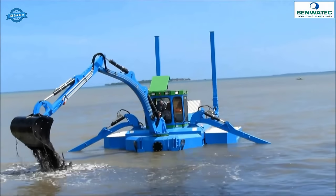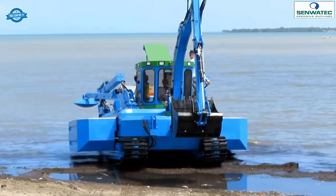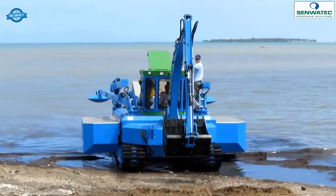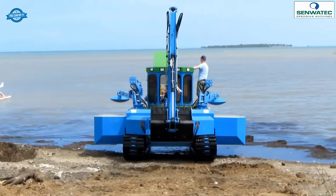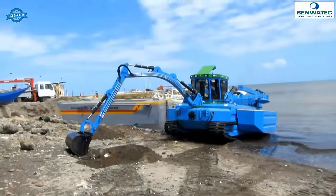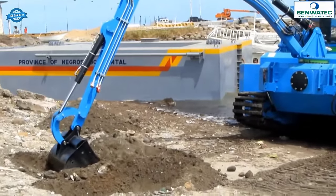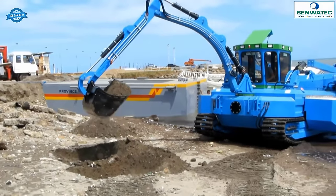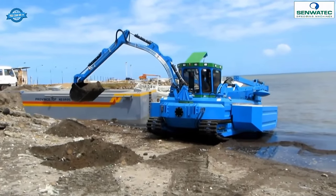The Trex Duke is also capable of bucket dredging, using a bucket or clamshell attachment to scoop and remove sediments — particularly useful for projects requiring precise excavation or the removal of larger objects. Furthermore, the dredging boat is equipped for clearing works, capable of removing vegetation, floating debris, and obstacles that hinder navigation or disrupt the ecosystem, enhancing the boat's versatility in maintaining the health and functionality of water bodies.